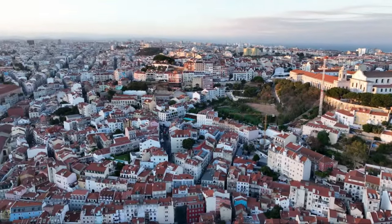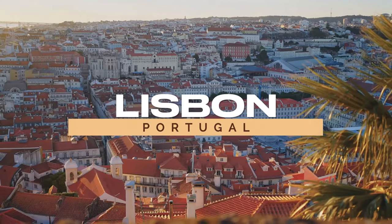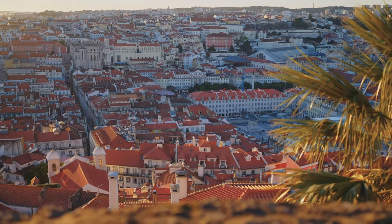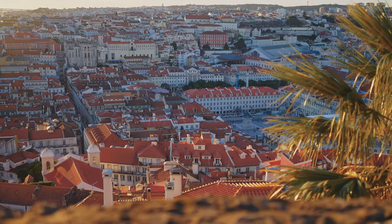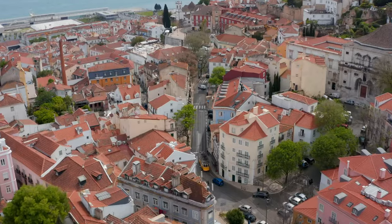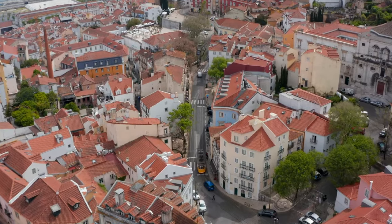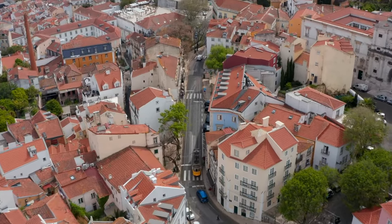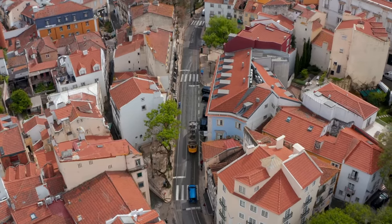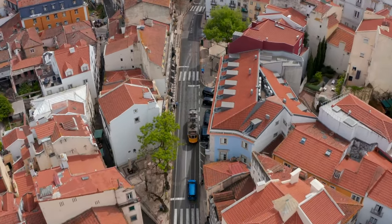Journey through Portugal's colorful capital next — Lisbon. Here, every street sings with history and vibrancy, echoing the rhythm of the city's soul. In the heart of Lisbon, you'll find Alfama, the oldest district. As you wander through its winding cobblestone trails, you'll feel a sense of stepping back in time. Alfama's charm lies in its rustic houses, historic churches, and narrow alleyways, each telling a different tale of the city's rich past.